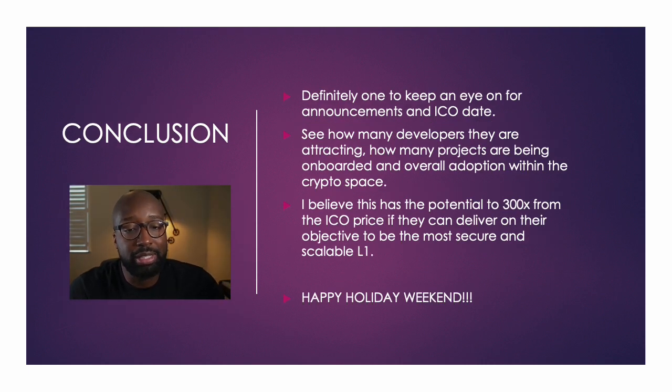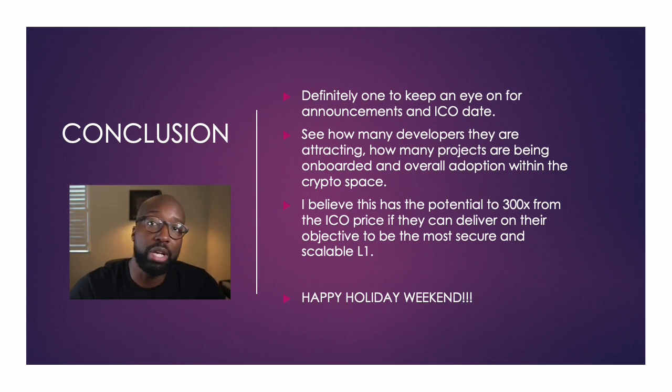So in conclusion, it's definitely one to keep an eye on. You want to look for the announcement of the ICO date, and most importantly I want to look at the tokenomics to see how the coins are going to be distributed, how many coins will be in circulation, and what the max supply is going to be. We want to see how many developers they'll be attracting, how many projects are coming on board, and the overall adoption in the crypto space. You want to follow the announcements and look at crypto Twitter to see if they're getting a following. The Discord is almost at 100,000, which is impressive for a new project.